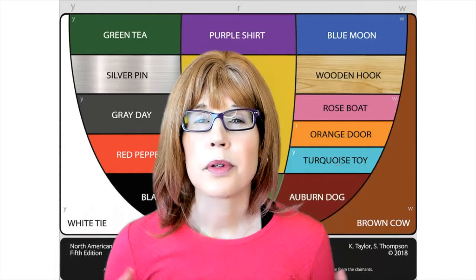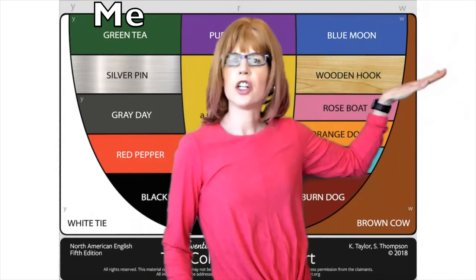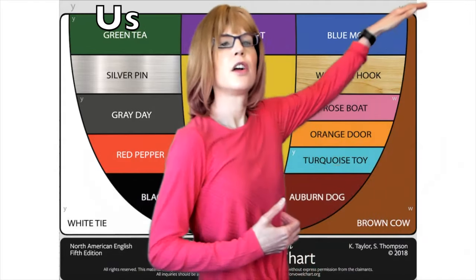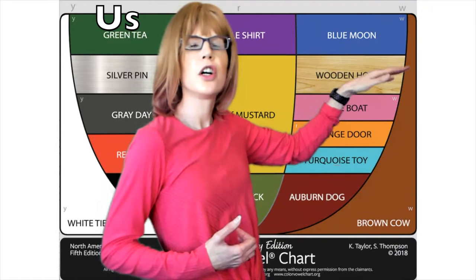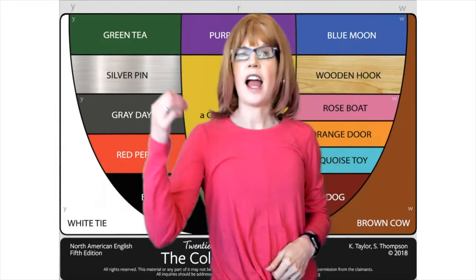Let's practice the word sugar. Wuh, uh, shuh, sugar. Together: wuh, uh, shuh, sugar. And you.